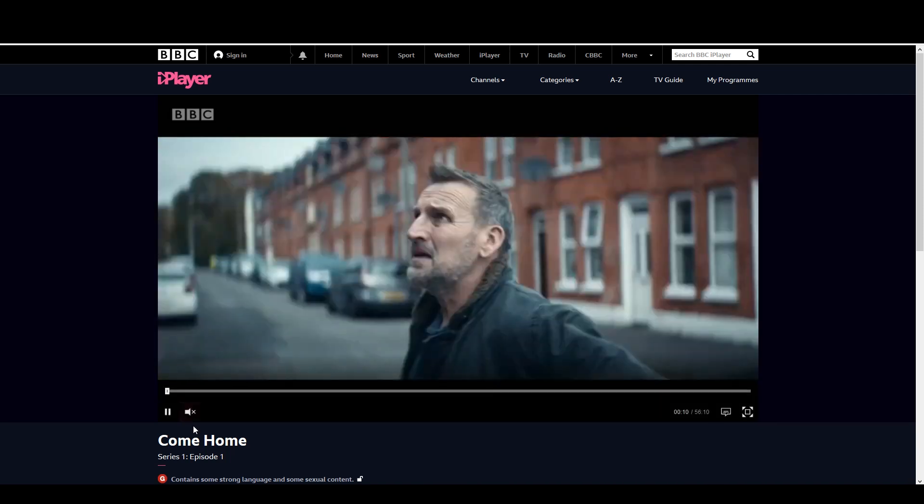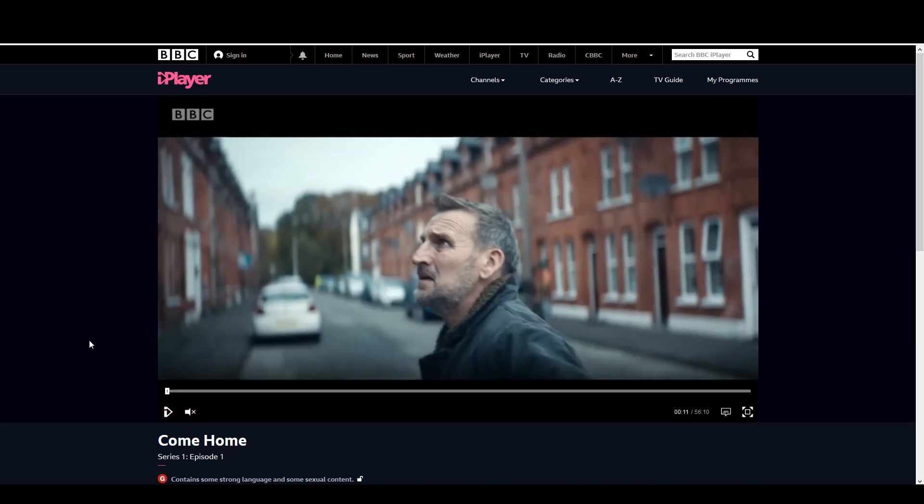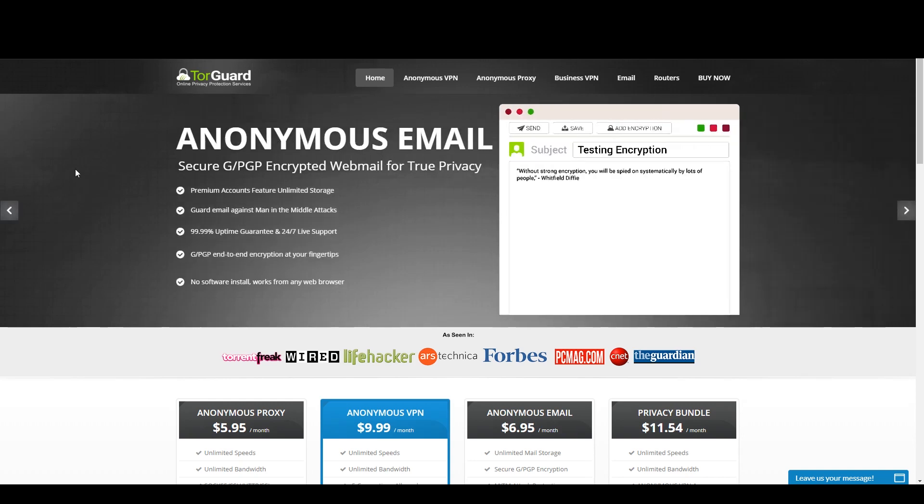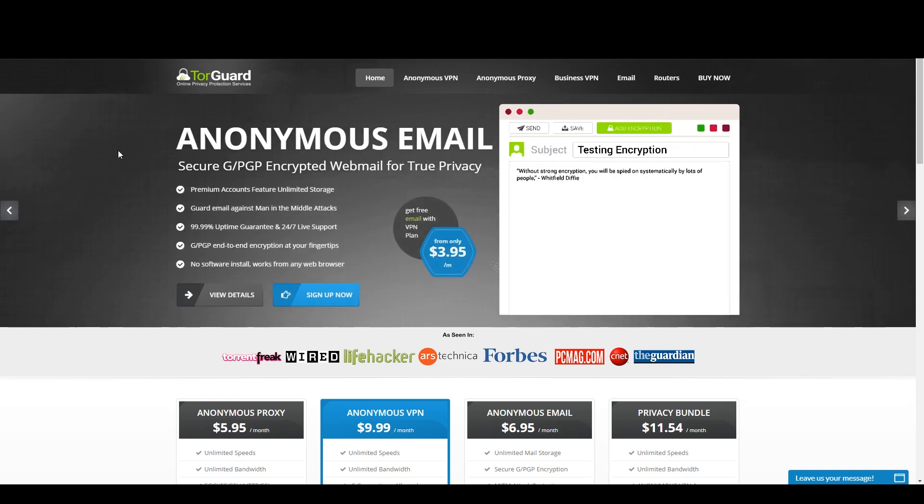Go ahead and check out the links down in the description if you want to check out TorGuard and the dedicated IP. You are gonna have to pay a little bit extra per month for that dedicated IP, but with my coupon code 'best10VPN' it's actually gonna be cheaper than most VPN providers — it gives you 50% off.